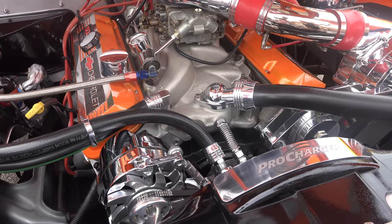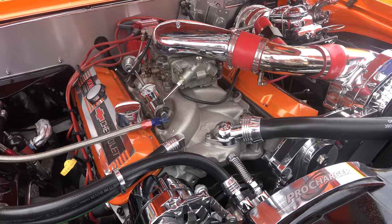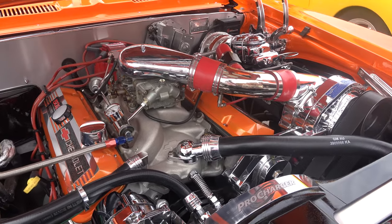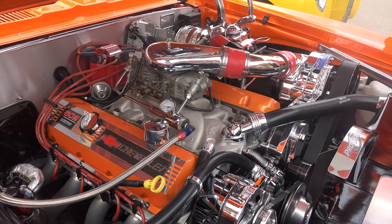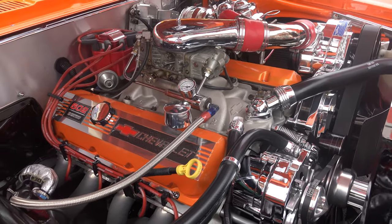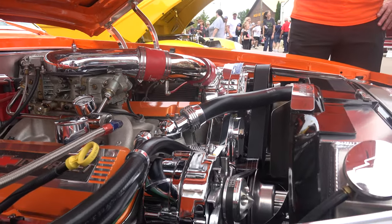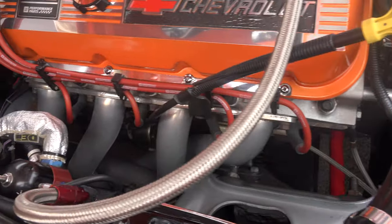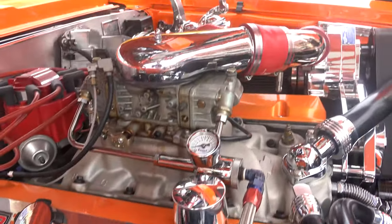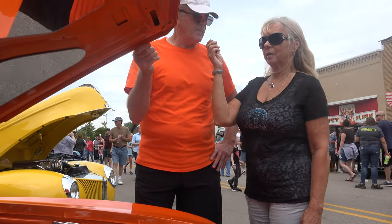Hi Ronnie — what size engine and specifically what are we looking at? Because to me this is a lot different than what I've seen in other cars. Well, this is a special engine that comes from GM Performance. It's called a 502ZZ and it's right out of the box at 502 horsepower. But with the supercharger — the pro charger down here — at full tilt it makes 860 horsepower.